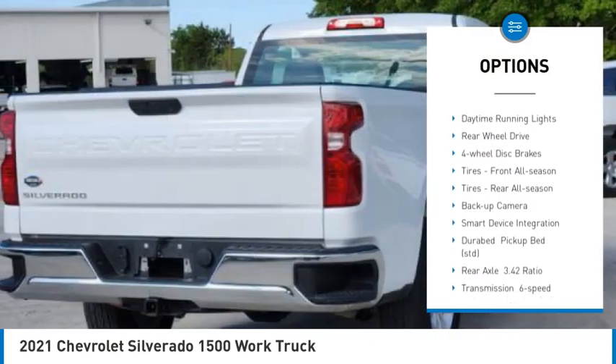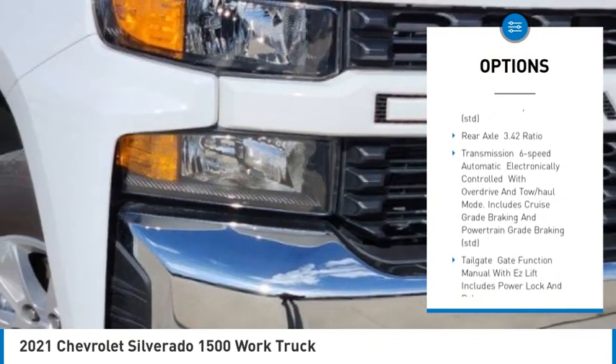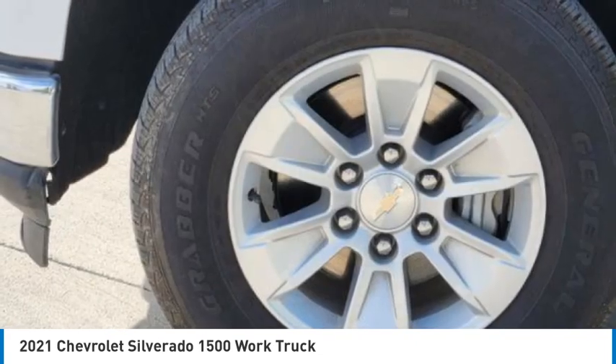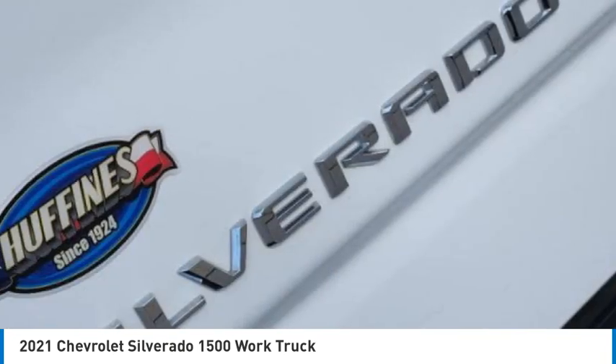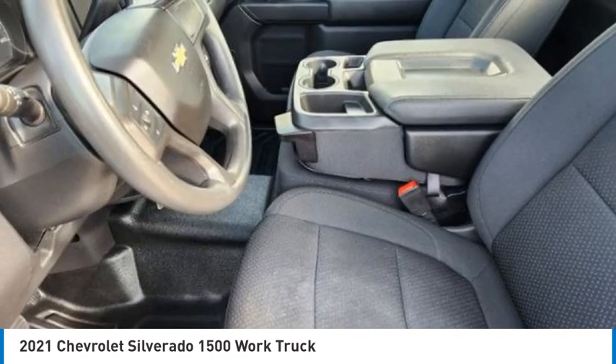Here are some of this vehicle's great options: tire pressure monitor, traction control, stability control, daytime running lights, rear wheel drive, four-wheel disc brakes, front and rear all-season tires, backup camera, and smart device integration. This isn't just a vehicle — it's an experience.